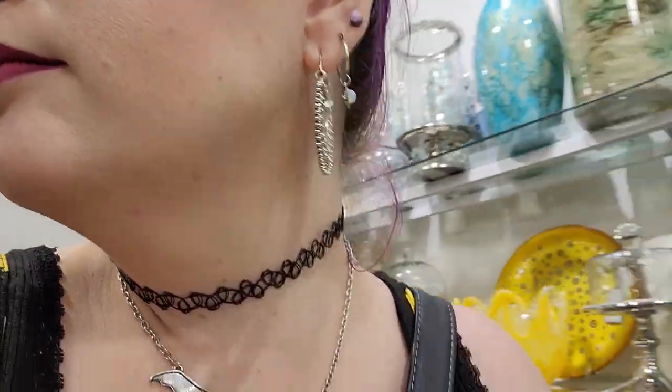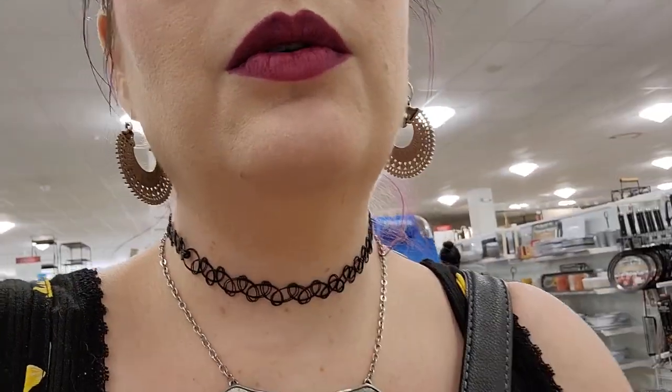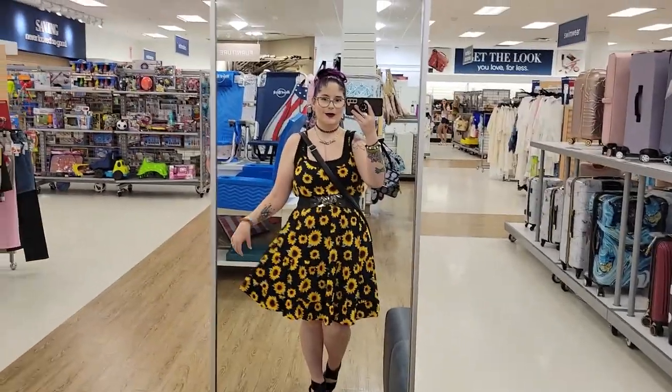I'm in Home Goods right now and so far not a single spooky thing to be found — not even one spooky mug. There is a big mirror — let me show my cute little outfit. I'm going to head to TJ Maxx. Every time I keep seeing something orange I get excited, but it turns out to be a summer lantern or butterflies. When you're looking for spooky stuff and all you find is summer stuff, it just doesn't make the day.